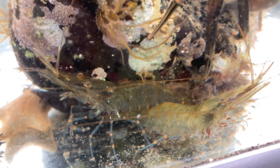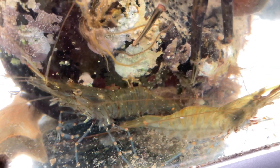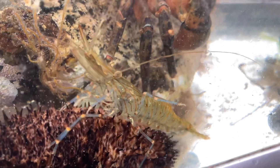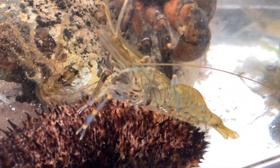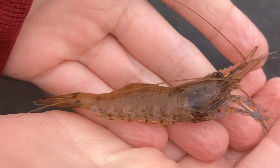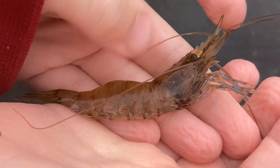Here we've got some of the most common sea creatures you're going to find in rock pools - the prawns. And these two are massive. Look at the size of these prawns. There's the spike on the front.